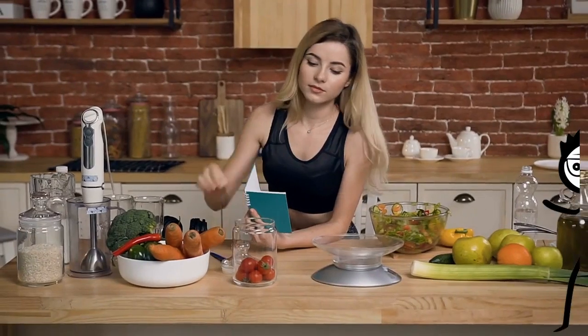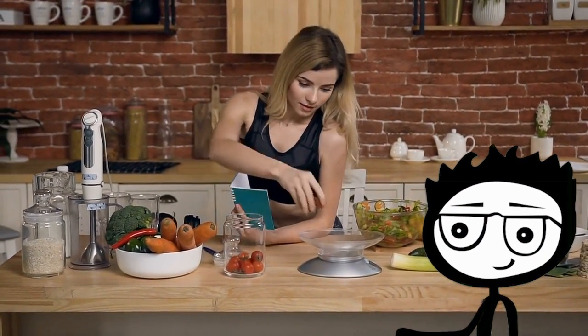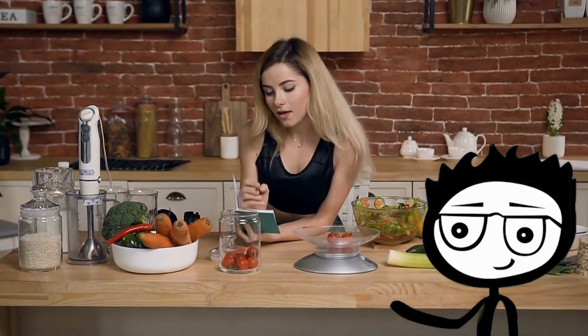Beautiful, glowing skin starts with how we eat, but these anti-aging foods can also help with more than that. When we pack our diet with vibrant foods loaded with antioxidants, healthy fats, water, and essential nutrients, our body will show its appreciation through its largest organ, our skin.